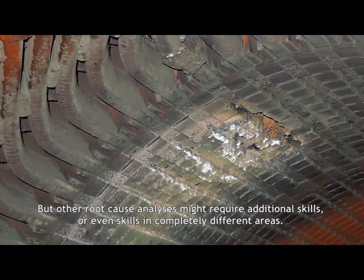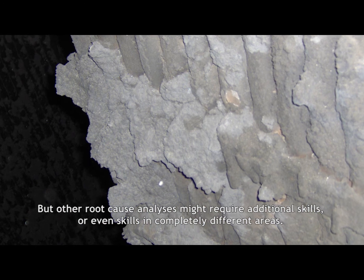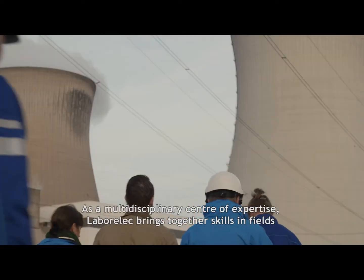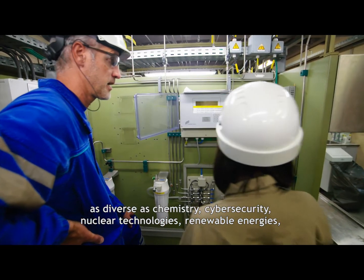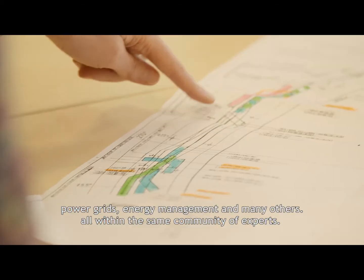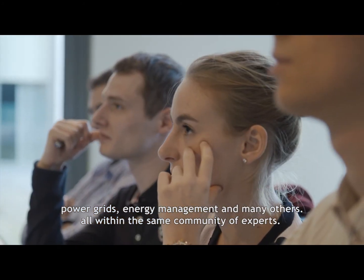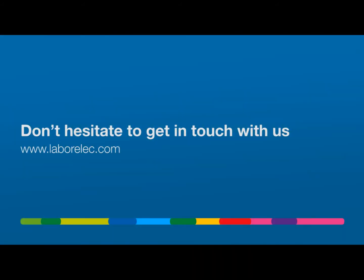But other root cause analyses might require additional skills or even skills in completely different areas. As a multidisciplinary centre of expertise, Laborelec brings together skills in fields as diverse as chemistry, cyber security, nuclear technologies, renewable energies, power grids, energy management, and many others — all within the same community of experts. Don't hesitate to get in touch with us.